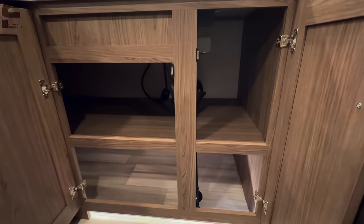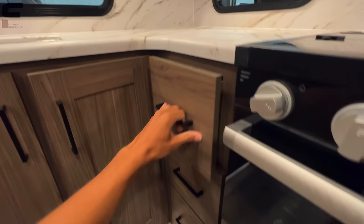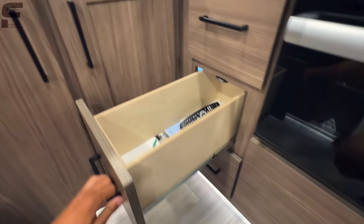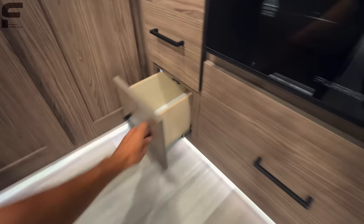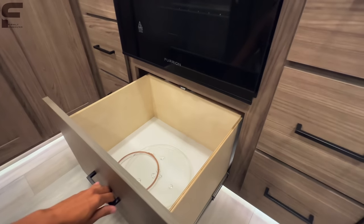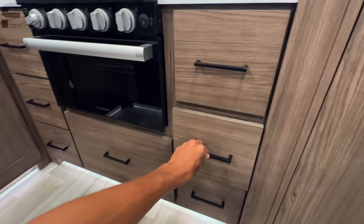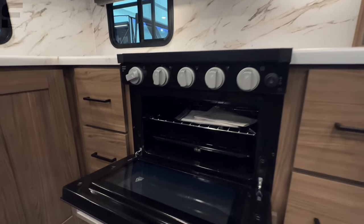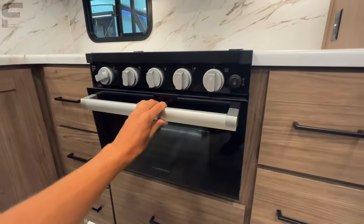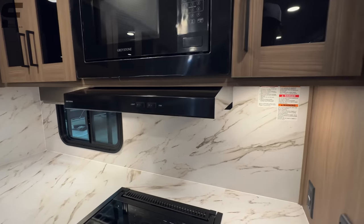Down underneath you have some pretty deep pull-out drawers — all going to be the same size — plus a big storage drawer underneath the stove and oven, and then three more pull-out storage drawers. You're going to have a Furrion three-burner stove and oven — standard RV-sized oven — along with a standard RV-sized microwave and a vent fan to remove smells while you're cooking.